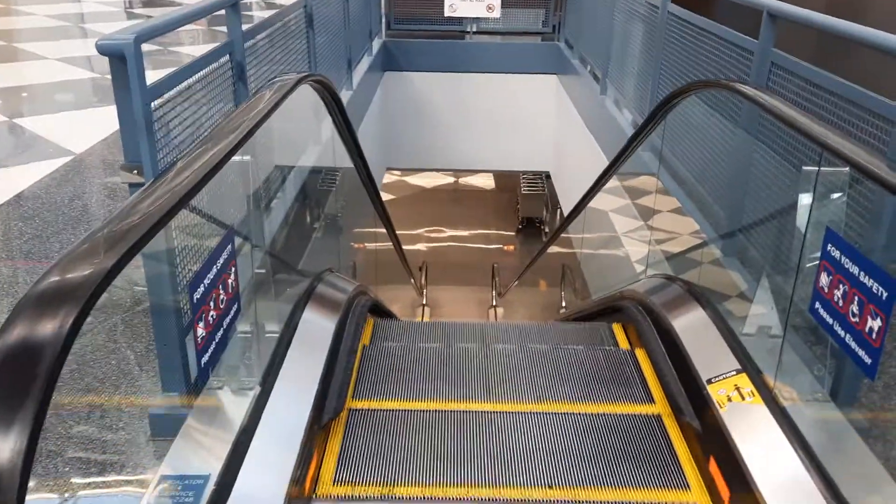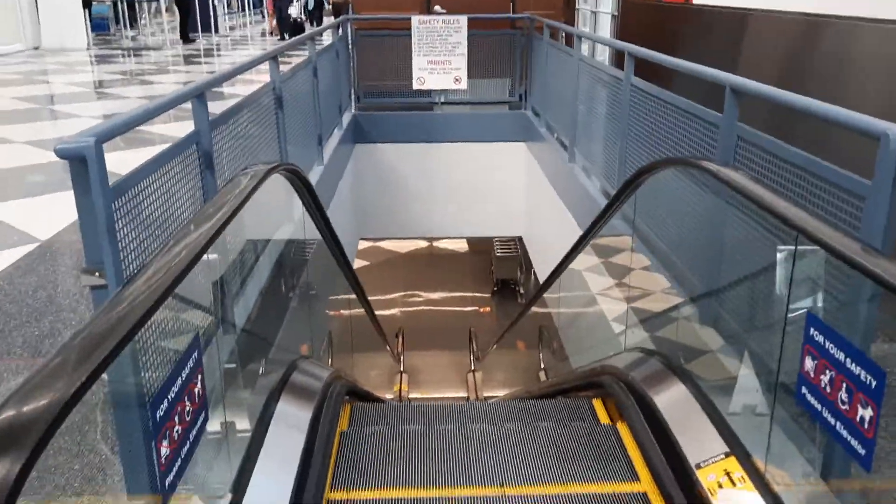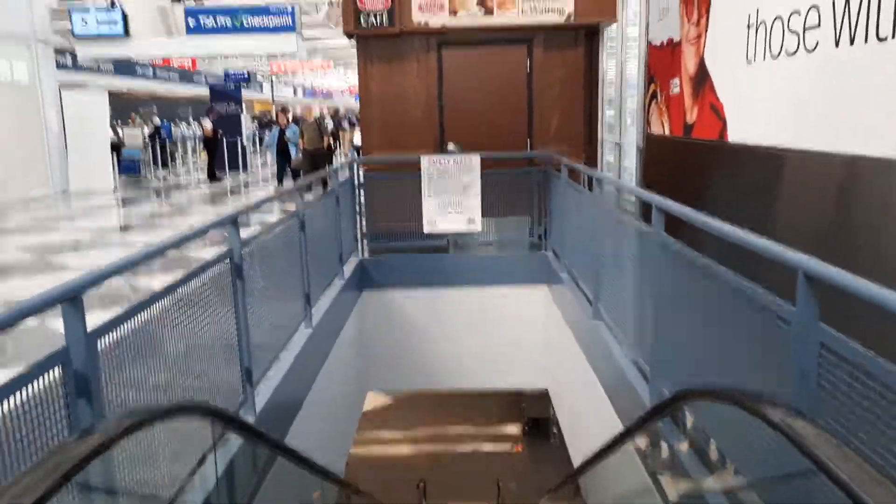Hold on. This is going to be an escalator at O'Hare International Airport Terminal 1 in Chicago, Illinois, going down. So here we go.